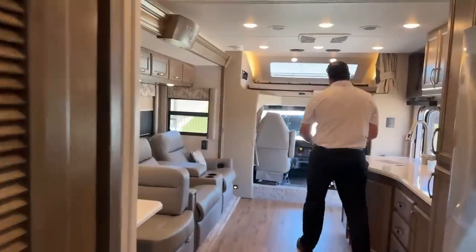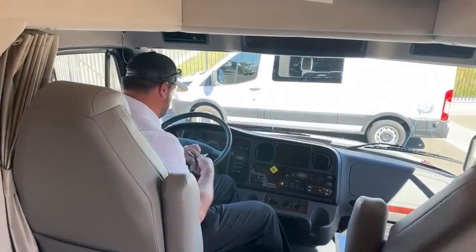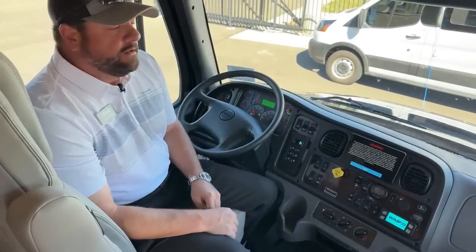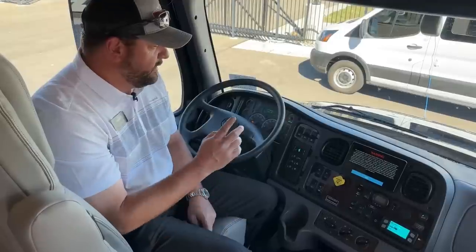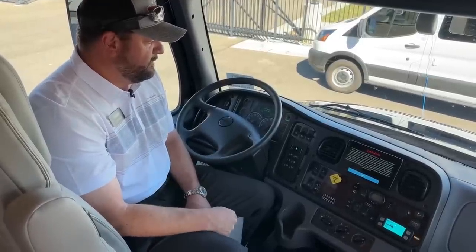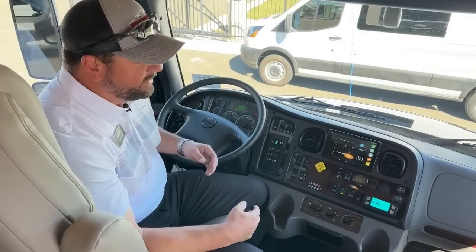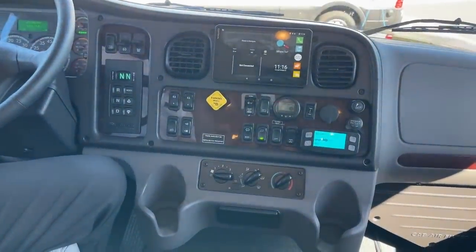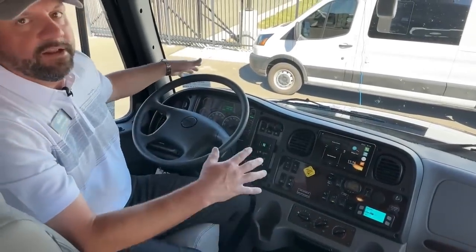Let's go up front and go over a few things on the cab. This is an M2-106 Freightliner chassis. When I turn this on it starts beeping — you may hear a buzz on the right side then the left side. That's just activating the collision mitigation system (CMS). This does come with CMS and lane assist. If you're driving and drift out of your lane, it'll buzz you on the right or left side. With cruise control set, it has adaptive cruise that will distance you back from the driver in front of you.